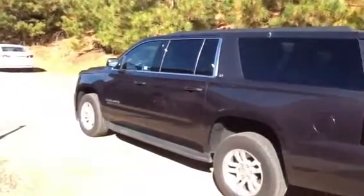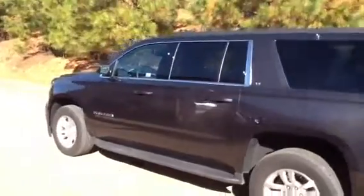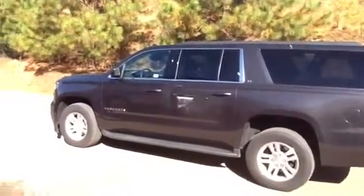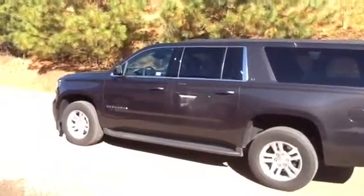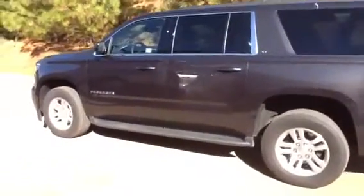Hey Kimberly, this is Michael, the Internet Sales Manager at Jimmy Britt Chevrolet. I thought I'd give you a quick look at the 2015 Chevrolet Suburban we have here in stock. This vehicle is equipped with a lot of the equipment that you guys are going to want, especially with putting your children in it, as far as being safe and being convenient.